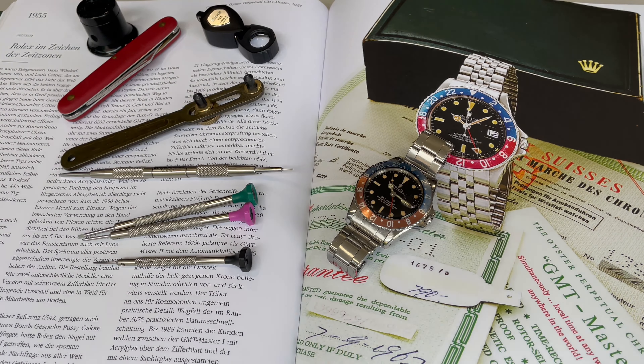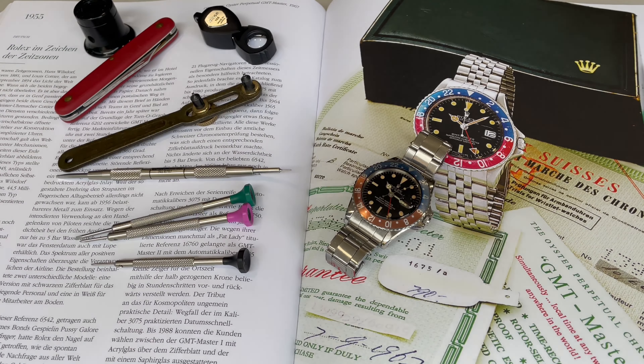Hi guys, my name is Jimmy. My YouTube channel is JimmySplit77 and firstly I'd like to thank Sao, the Omega Enthusiast, for reaching out to me to be part of the series. I'm a vintage collector and also a modern watch collector, and I was just going to go through some of my vintage pieces and talk a little bit about collecting.